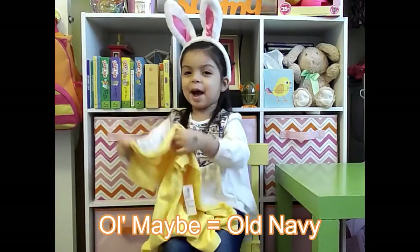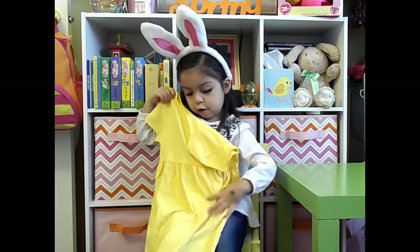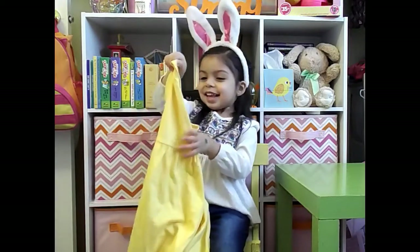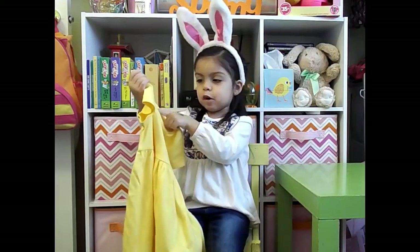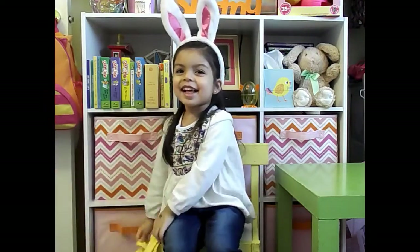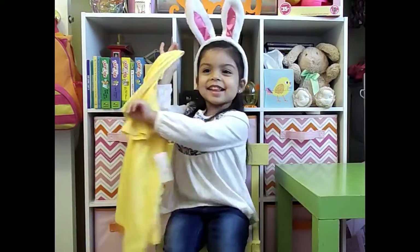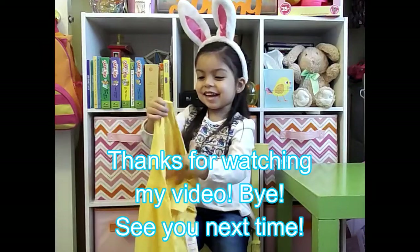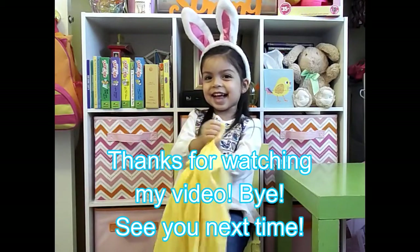It's from Old Navy. And that's it — all done! Thanks so much for watching. Bye!